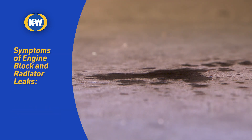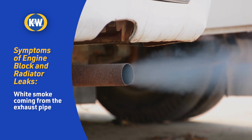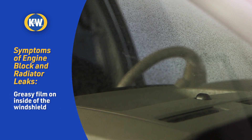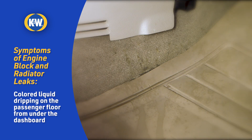Engine block and radiator leaks can show up as a lot of different symptoms, such as colored fluid dripping from your exhaust, white smoke coming from your exhaust pipe, or a greasy film on the inside of your windshield which gets worse with the defroster on.